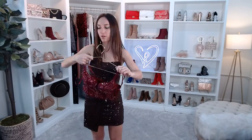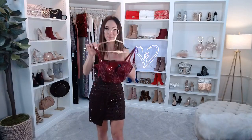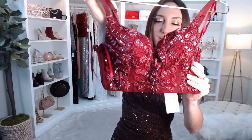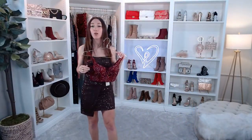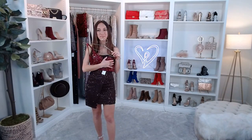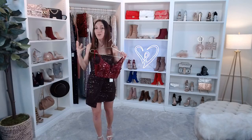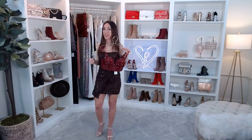It's a true cropped bustier — it will come up well above the belly button. We have many embellished bustiers on the site in silver, rose gold, and other colors. If you love this and want to pair it with maximum sparkle for New Year's Eve, I have the perfect skirt for you!